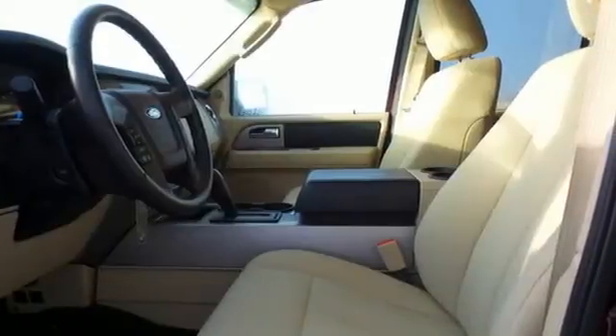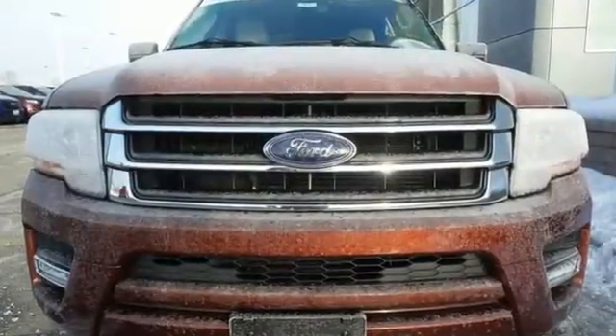Select the perfect temperature with the climate control. Embrace all that it can do for you. Get behind the wheel of this Expedition today.